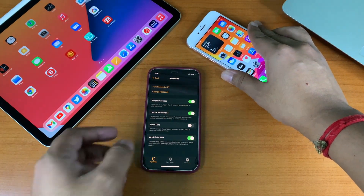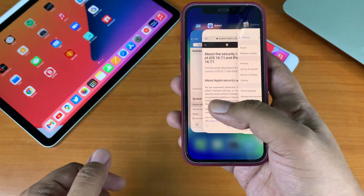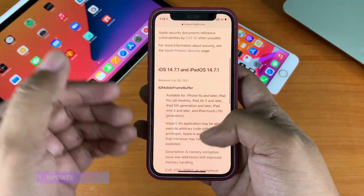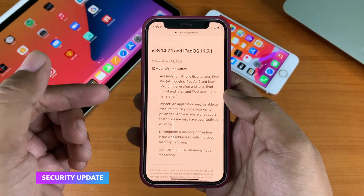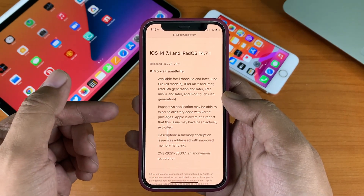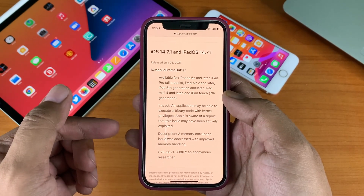Apart from that bug fix, according to the release notes for iOS 14.7.1, it also fixes some major security bugs. Specifically, it states that an application may be able to execute arbitrary code with kernel privilege, and Apple is aware of reports that this issue may have been actively exploited. An IOSurface or IO mobile frame buffer issue has been patched by Apple in this version.